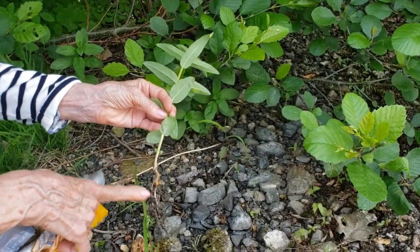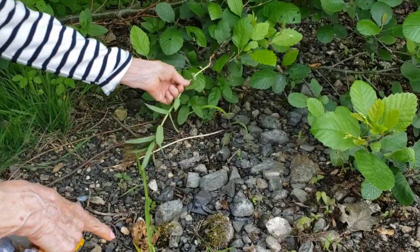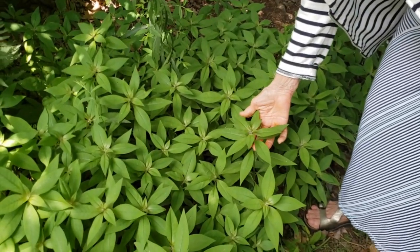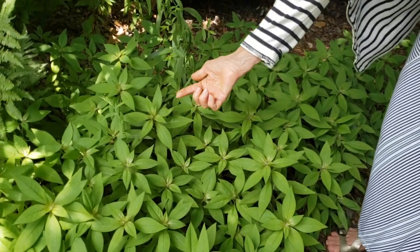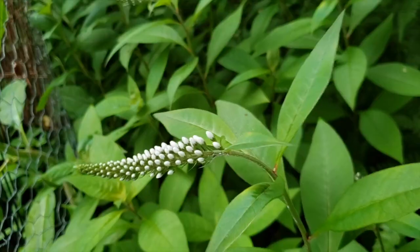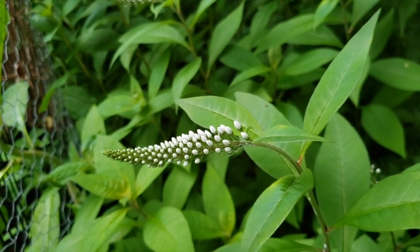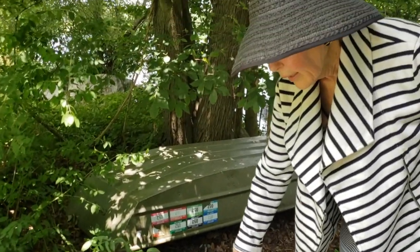This is gooseneck loosestrife — a pretty plant, but it sends out underground runners and grows into my veggie garden. It's beautiful in bouquets, but plant it only in a very hard-to-grow area, otherwise you're battling those little pop-up shoots that come up everywhere.